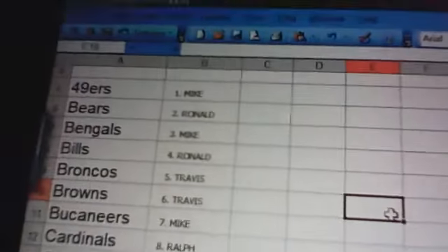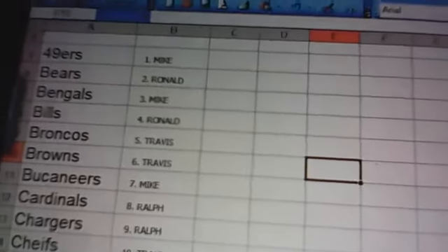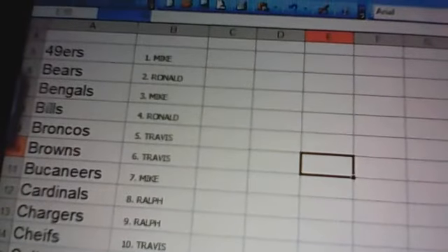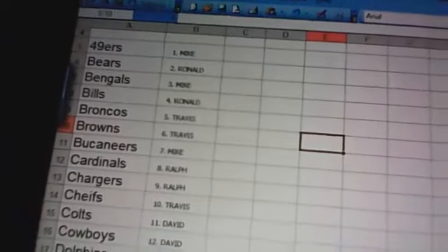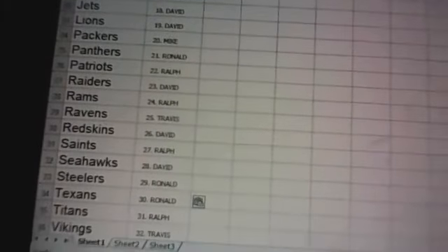I'm just going to scroll down the team assignments for you. 49ers — Mike. Bears — Ronald. Bengals — Mike. Bills — Ronald. Broncos and Browns — Travis. Buccaneers — Mike. Cardinals and Chargers — Ralph. Chiefs — Travis. Colts — David. Cowboys — David. Dolphins and Eagles — Mike. Falcons — Travis. Giants — Ronald. Jaguars — Ralph. Jets and Lions — David. Packers — Mike. Panthers — Ronald. Patriots — Ralph. Raiders — David. Rams — Ralph. Ravens — Travis. Redskins — David. Saints — Ralph. Seahawks — David. Steelers and Texans — Ronald. Titans — Ralph. Vikings — Travis.